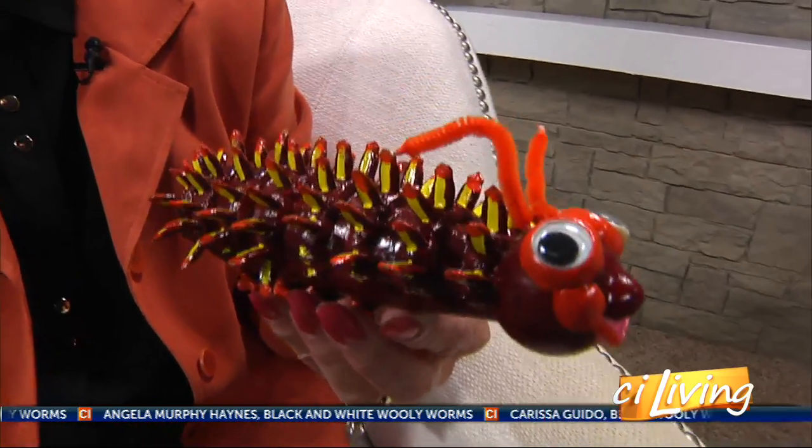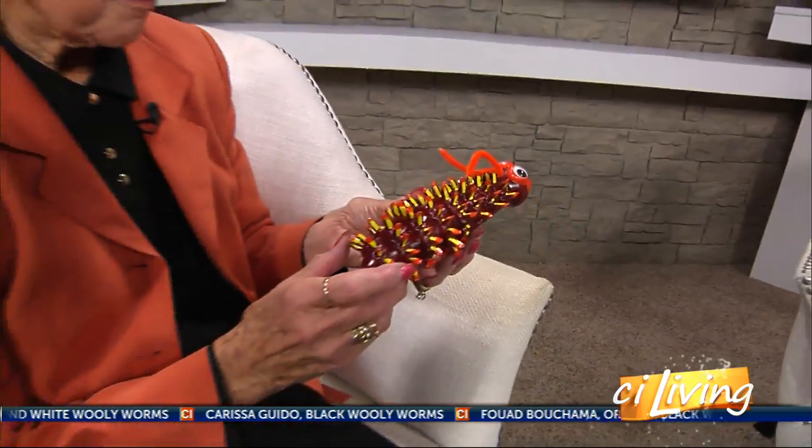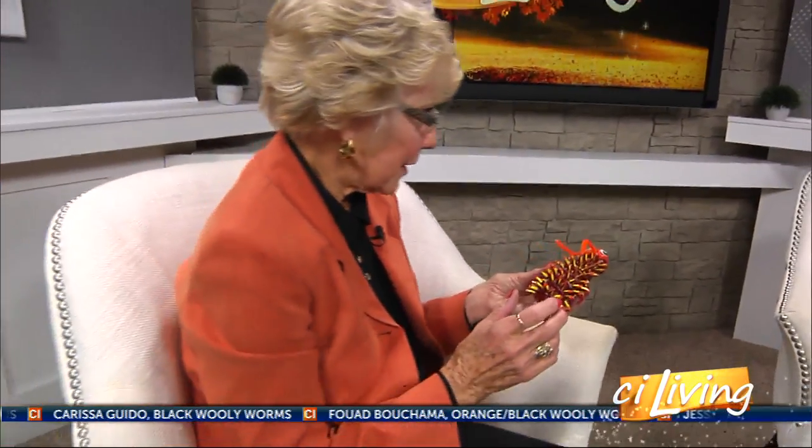The woolly worm has 13 segments, which indicate 13 weeks of winter. If you look at each segment of the woolly worm, you can tell what the first three weeks of winter are going to be like, what the middle is like, and what the end of winter will be like.